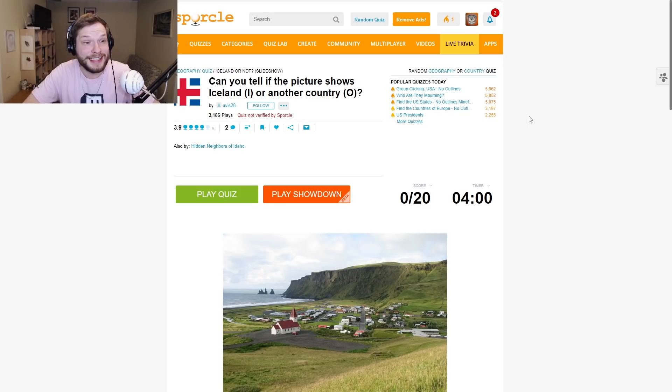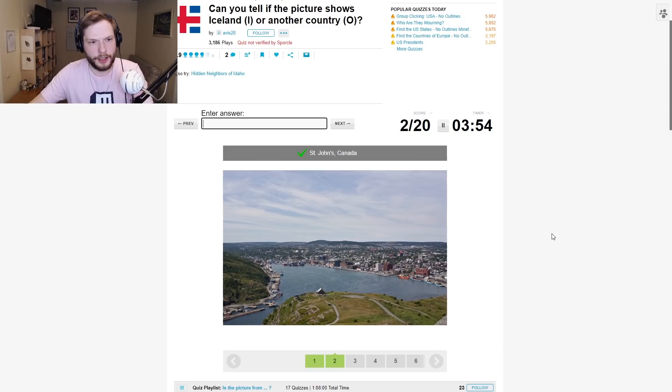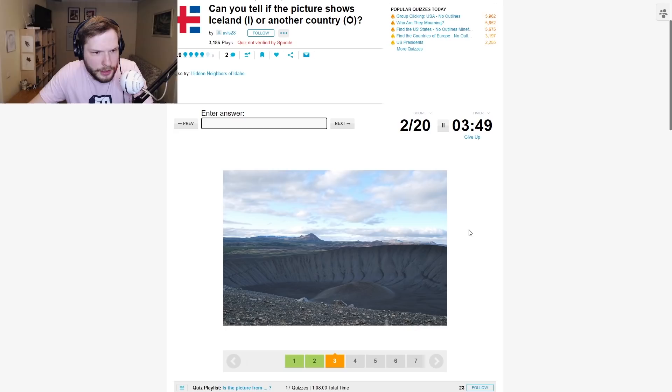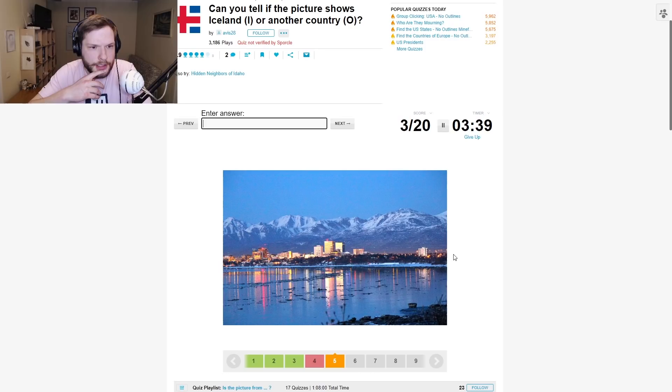Next quiz: Can you tell if the picture shows Iceland or another country? We need to type I if it's Iceland and O if it's another country. Is this Iceland? This kind of feels Icelandic — yes, it is Iceland. This is not Iceland — it's Canada. This does feel kind of Icelandic — it is Iceland. This is not Iceland, is it? No... it is Iceland. Didn't know that.